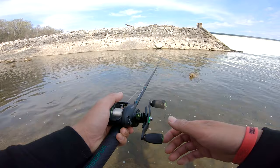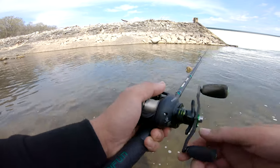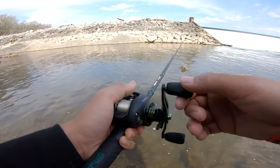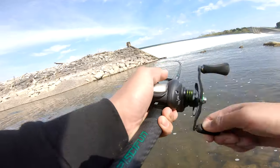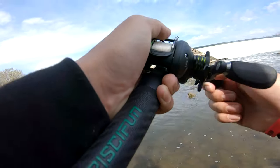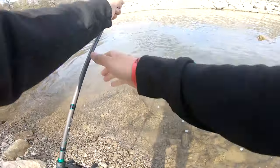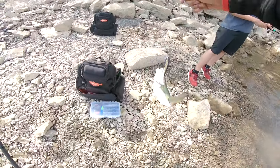Springtime lure number two. We know we're going to get a hit and it's going to be a hard hit. There he is! I told you the jerkbait's gonna get him.